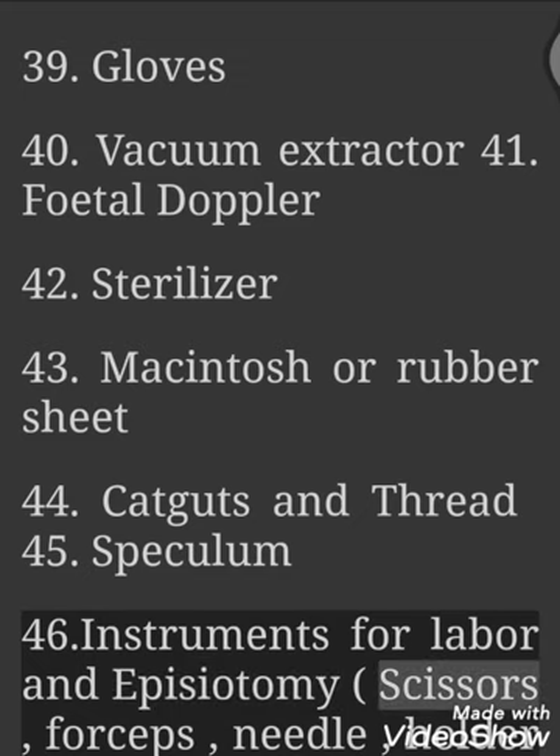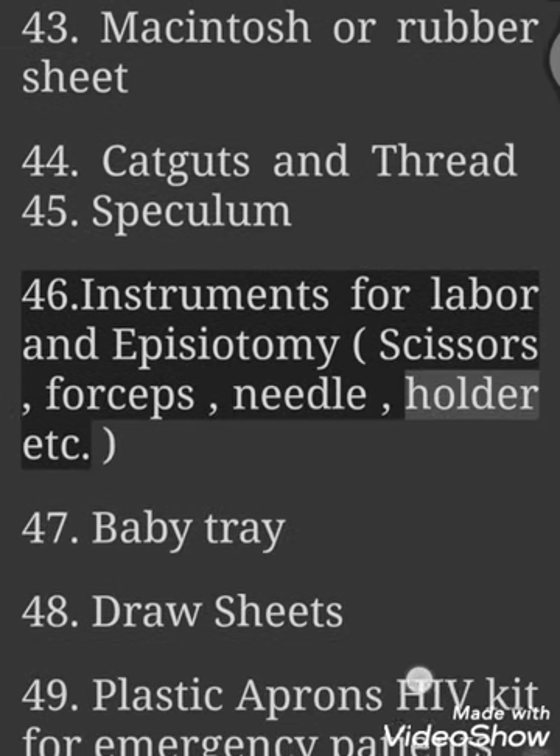46. Instruments for Labor and Episiotomy — Scissors, Forceps, Needle, Holder, etc.